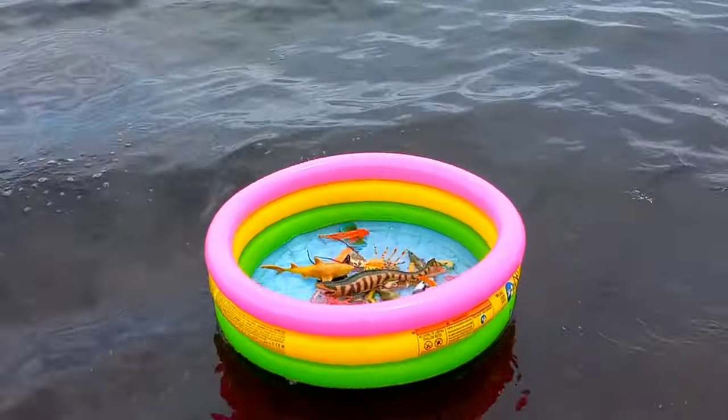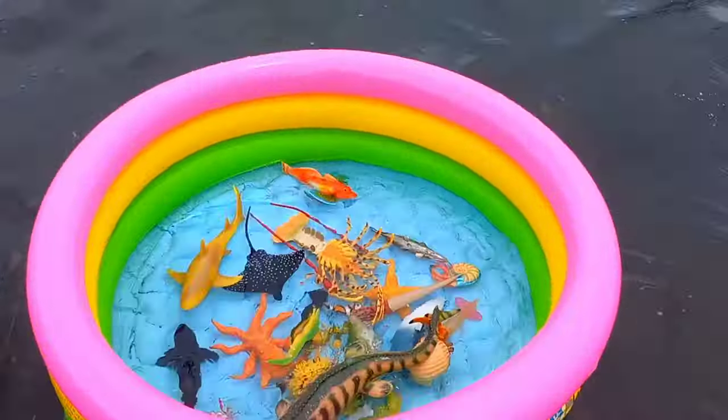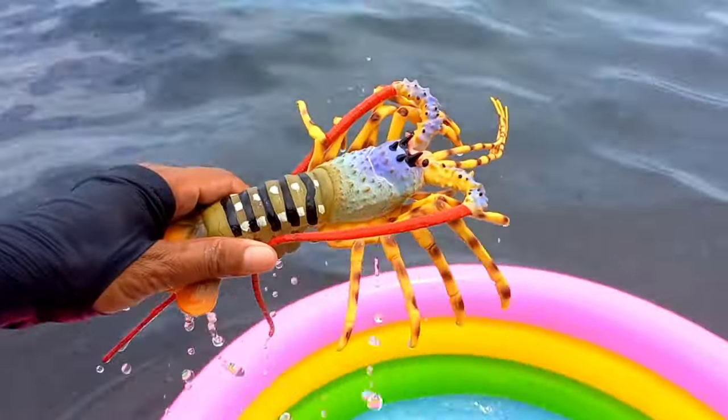Well guys, look over there — there is a lobster!